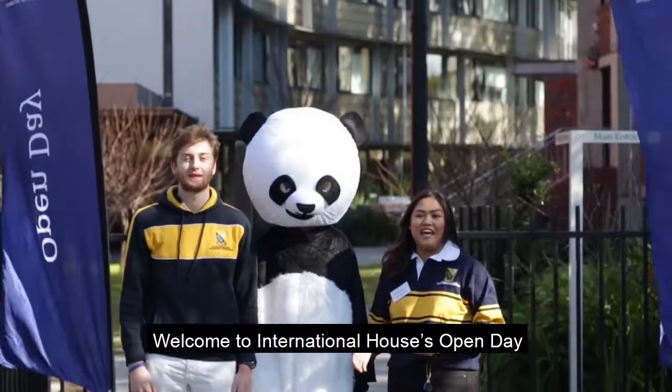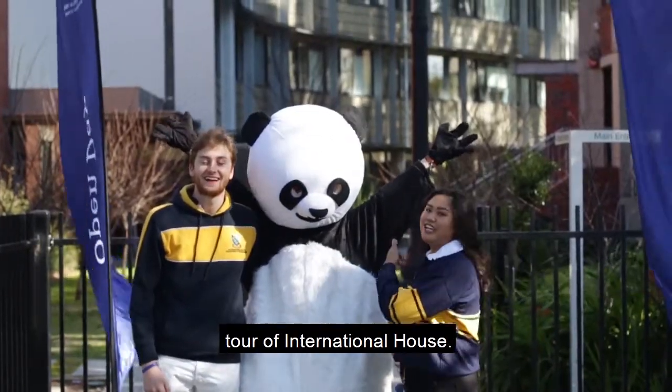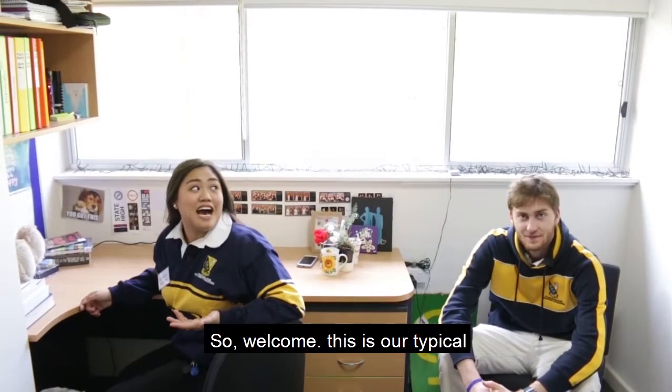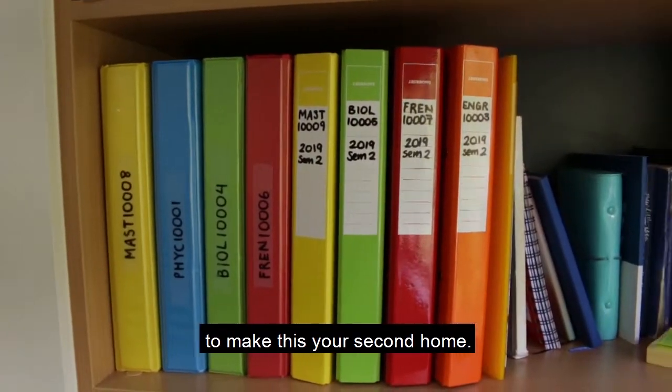Welcome to International House's Open Day. I'm Missy, and I'm Jack, and this is our Panda, and we're going to give you a tour of International House. So welcome, this is our typical first year undergrad room. It comes with everything you need to make this your second home.